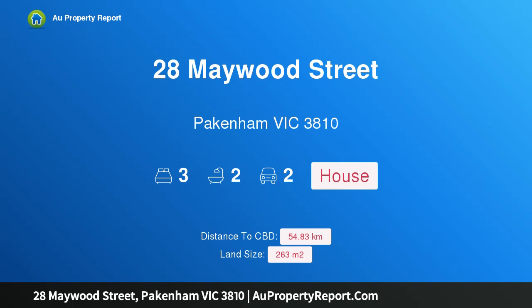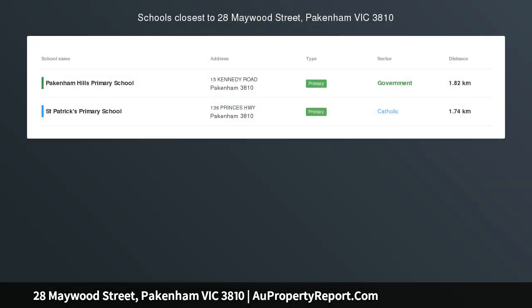Hi, I am glad to introduce property 28 Maywood Street, Pakenham Victoria, 3810. This is a Young Family Home situated in the Ascot Estate, renowned for its convenient location.